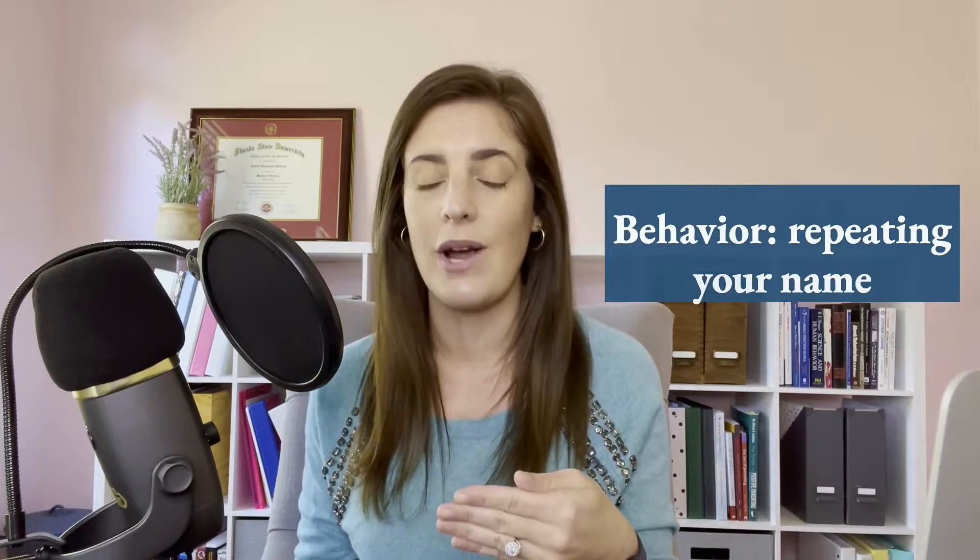A second example might be if you're speaking to someone else and your child comes up and says, mom, mom, mom, mom — you know what it's like and it doesn't stop. And then finally you give in and turn to them, and it doesn't really matter what you say because you're now giving them attention. So whether you say 'you need to wait a minute' or 'what do you need?' — you've acknowledged them and given them attention for the behavior. Let's look at this scenario: the behavior is repetitively saying your name, and it drives you crazy.